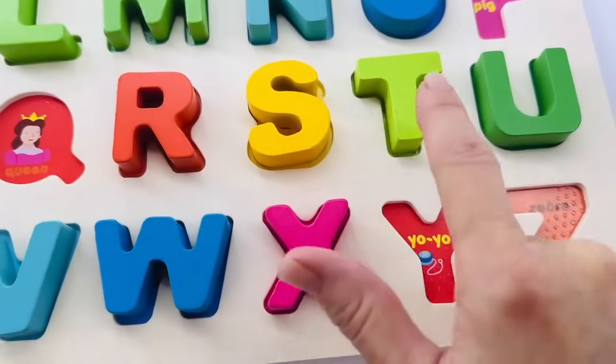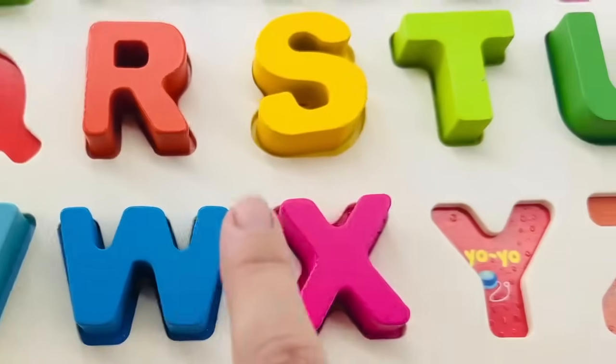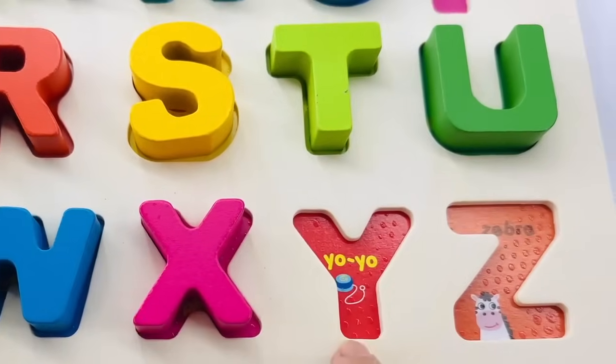R, S, T, U, V, W, X. Hey, we need to look for the Y. I think I know where the Y is.